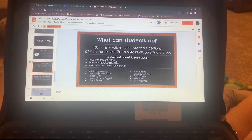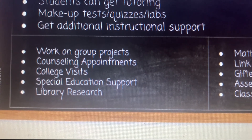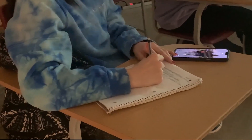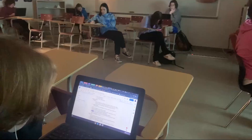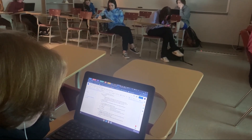Pack time is an 86-minute block every Thursday designed to support learning and ensure academic equity. Students can receive academic interventions, makeup tests, quizzes, or other assignments and receive extra help, according to the PowerPoint provided by Ms. Hayne.